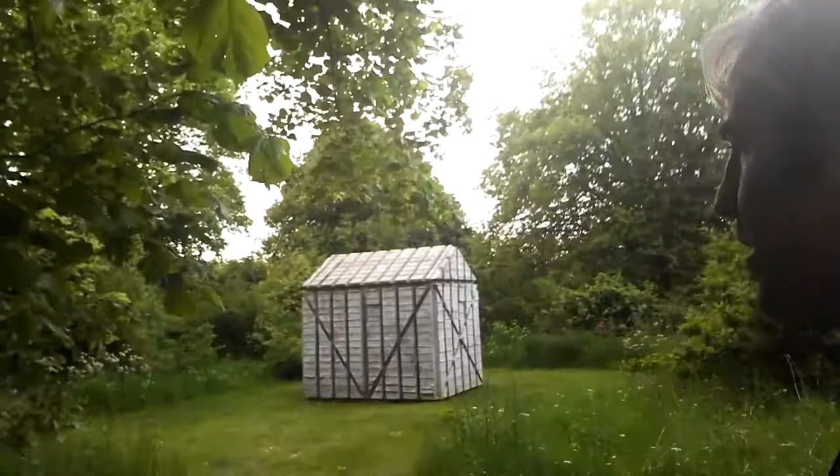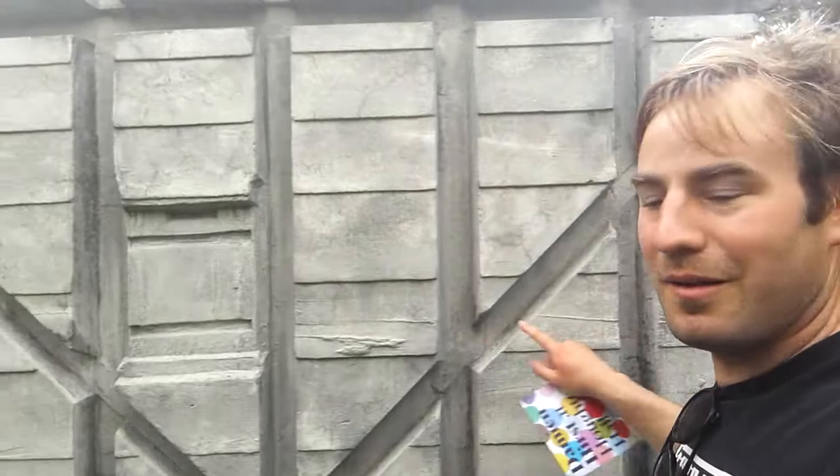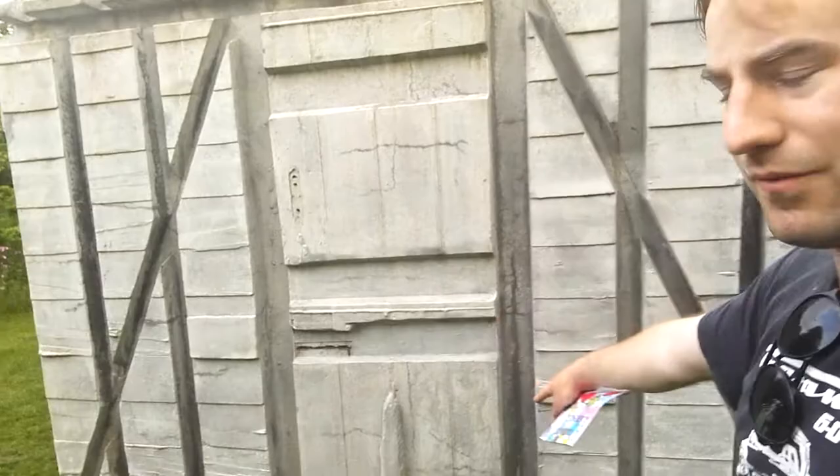The one we're going to now is by Rachel Whiteread and it's called the Horton Hut. So through this gap in the trees — I really like this one, I think this is a great idea, it makes me want to do it in my own back garden. What have we got here? At first glance you think it's just a shed, but take a closer look — it was a shed. It's been filled with concrete and they've taken the wood away. So you've got a mould, the inside mould of a concrete shed, complete with a door — you can even see where the bolt would have been. I think that's a really good idea.